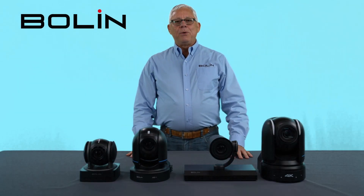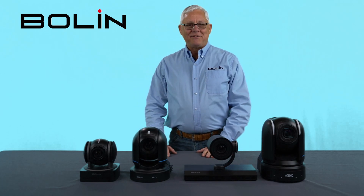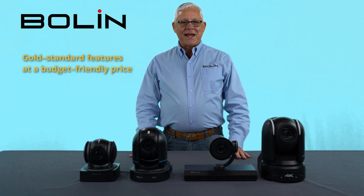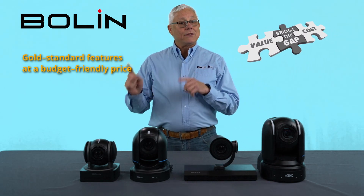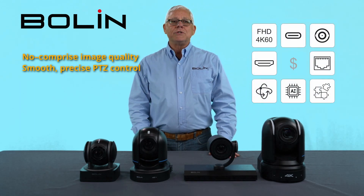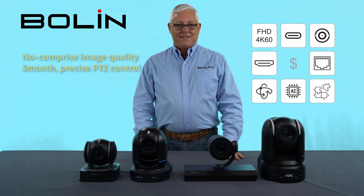Hello, this is Tim at Boland Technology, and I'm here to introduce our newest line of cameras we're calling the Blue Line. The Blue Line cameras exist to bridge the gap between value and cost. The Blue Line cameras focus on delivering essential Pro features to clients looking to install a lightweight Pro AV system.